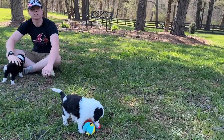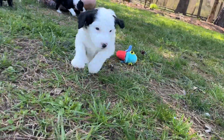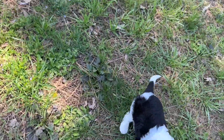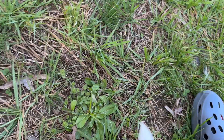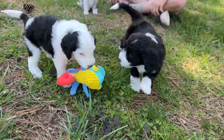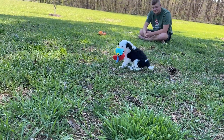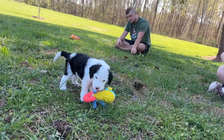These puppies are so cute and fun. It's hard to video them when they're at your feet — I try not to move the camera too fast. There's Jinger.